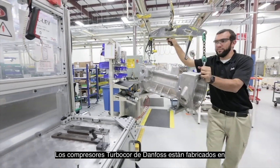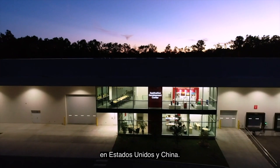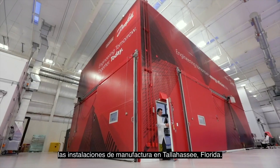Danfoss TurboCore Compressors are manufactured in state-of-the-art ISO 9001 manufacturing facilities in the USA and China. Danfoss TurboCore Compressors are thoroughly tested in our Tallahassee, Florida manufacturing facility.